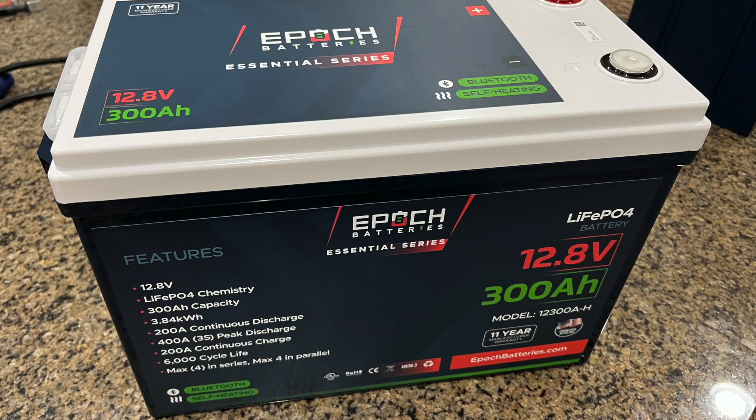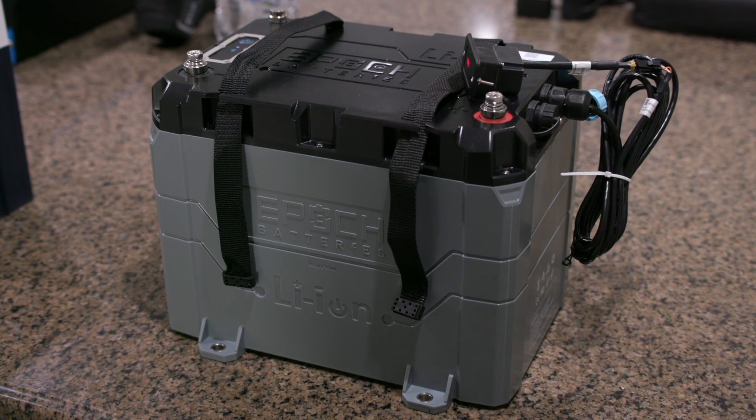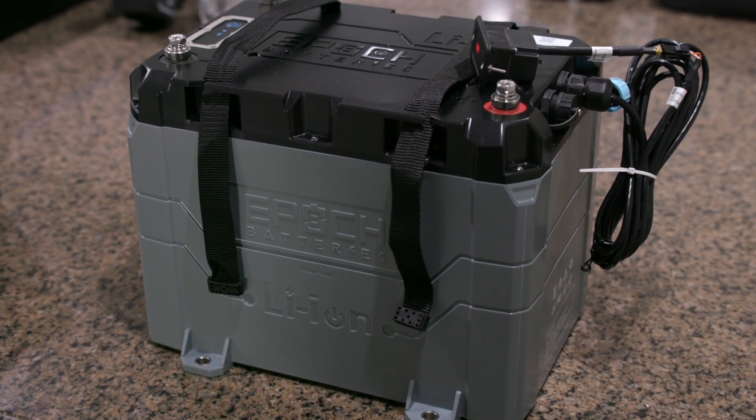So is the price worth it? Well, it really comes down to how much you're fishing, how much pressure you are putting on your electrical system in your boat, and just how much money you have to spend. Epic batteries are not the most expensive lithium battery out there, and they're not the cheapest. From what I've seen, they are probably the best bang for your buck in this lithium battery space.